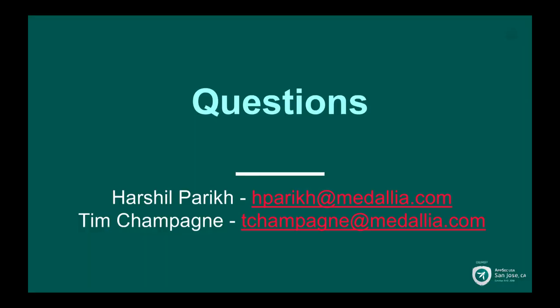To wrap up, we'll go for some questions, but in case you don't get a chance, feel free to email us. We are reachable.